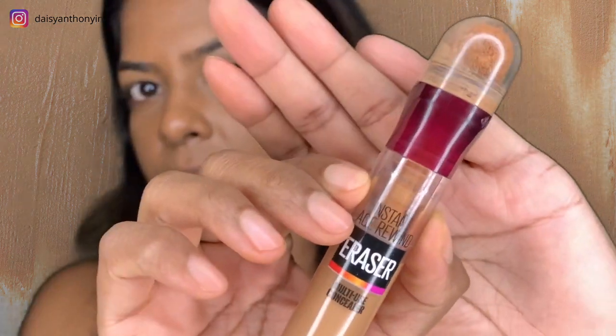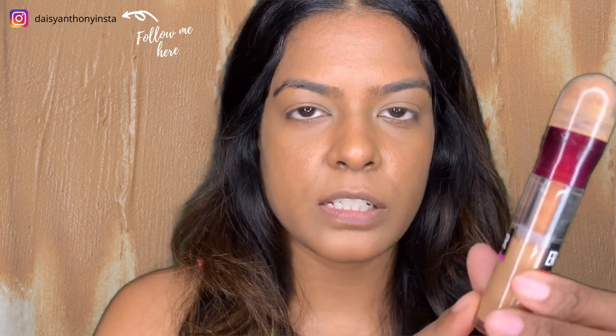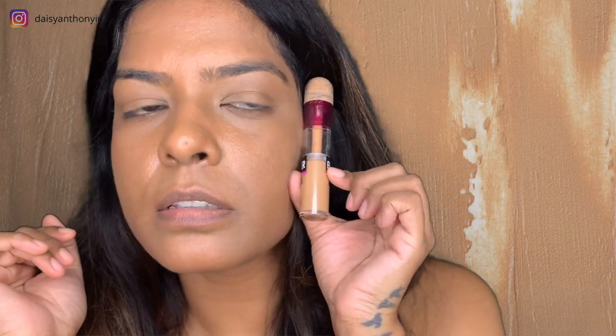The product I'm going to talk about today is the Maybelline Instant Age Rewind in the shade Caramel. This is my second or third container — it's a multi-use concealer. They say this is the last shade, basically the darkest shade available, but as you can see it's just not that dark when you look at my skin.